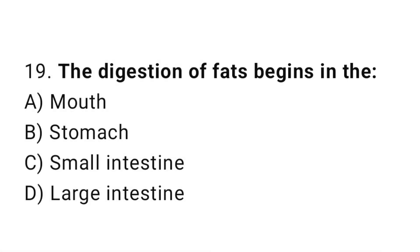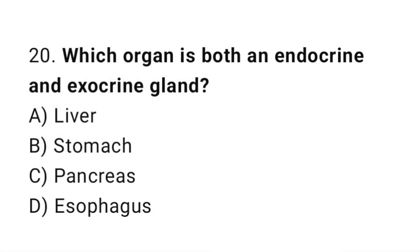Q19: The digestion of fats begins in the? The correct answer is C, small intestine. Q20: Which organ is both an endocrine and exocrine gland? The correct answer is C, pancreas.